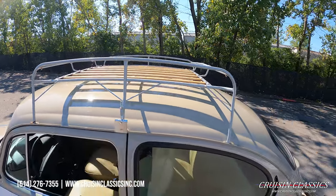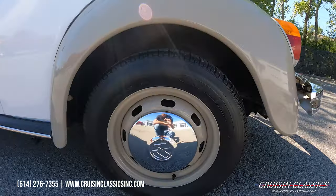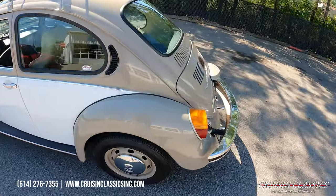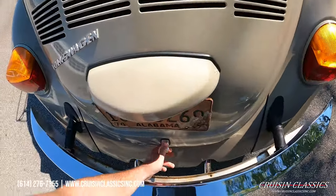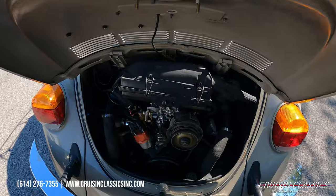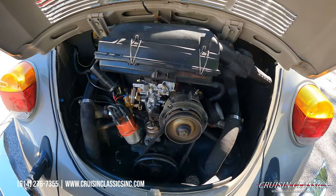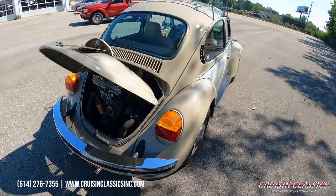Nice roof rack on top, and it does have a newer set of radial tires on it. Nice rally wheels and center caps. This car came out of Alabama. You can see the engine here — looks like a new carburetor, fuel filter, and a couple other miscellaneous things. Bumpers are in great shape.